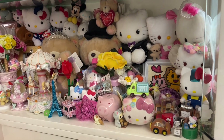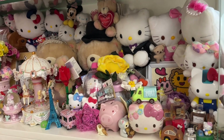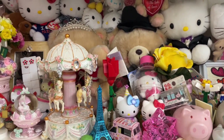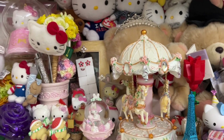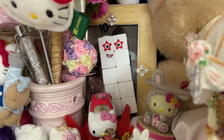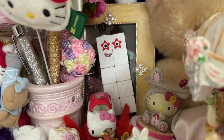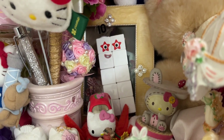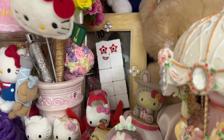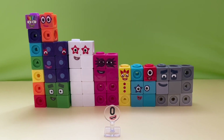The last number is rocket number 10. Let's find it. We need to find number 10. Where is number 10? Wow, this time I found you! Yeah. Woo-hoo, congratulations, Zero. We did it! Playing hide and seek with Number Blocks is so fun. Thanks for watching. See you next time.